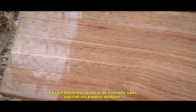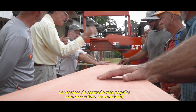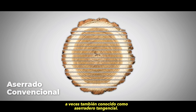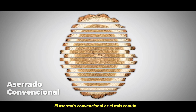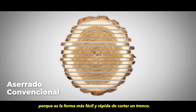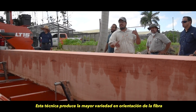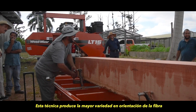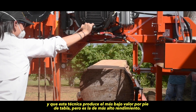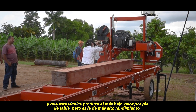There are several different milling techniques, each with their own benefits. The most popular milling technique is through-and-through milling, sometimes referred to as flat sawing. Through-and-through milling is the most common technique because it's the easiest and fastest way to saw a log. This technique produces the most variety of grain patterns, although there is more shrinkage and movement in half of the boards. It produces the lowest value per board foot, but the highest yield.